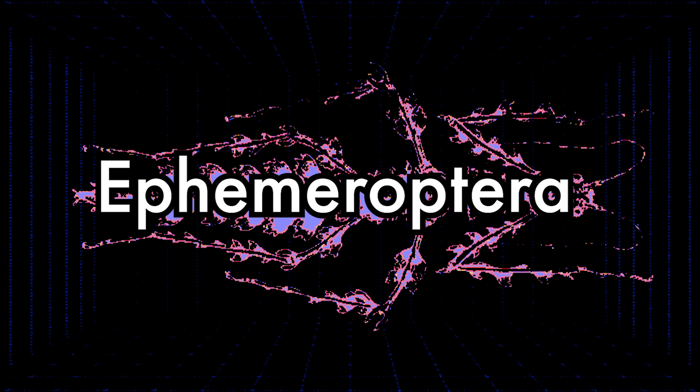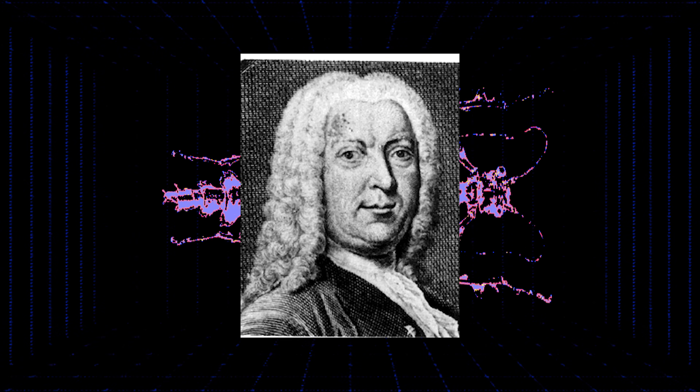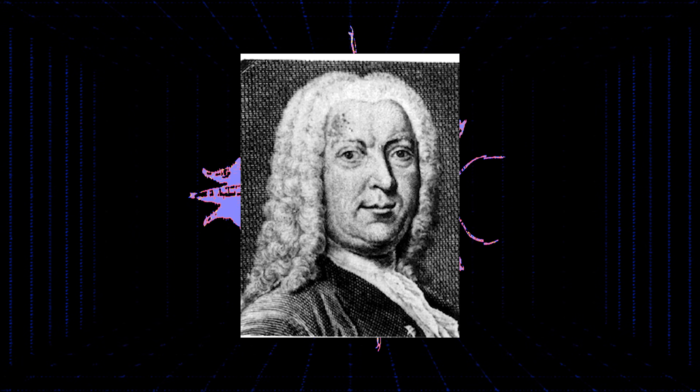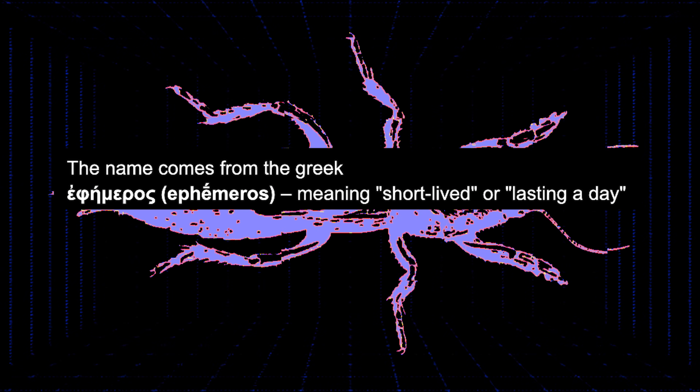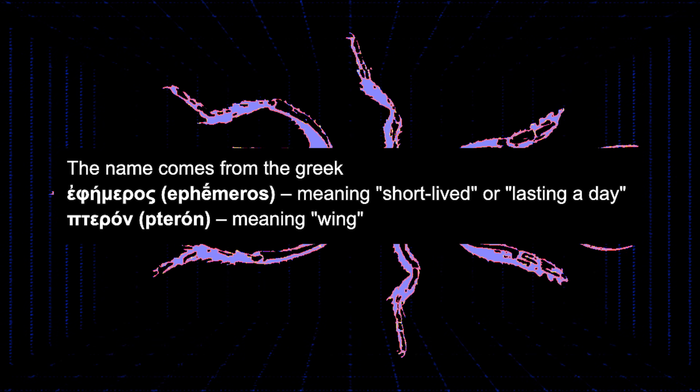The order name of the mayflies is Ephemeroptera, which was coined by the Danish zoologist Johann Christian Fabricius in 1793. The name comes from the Greek: Ephemeros, meaning short-lived or lasting a day, and terra, meaning winged.